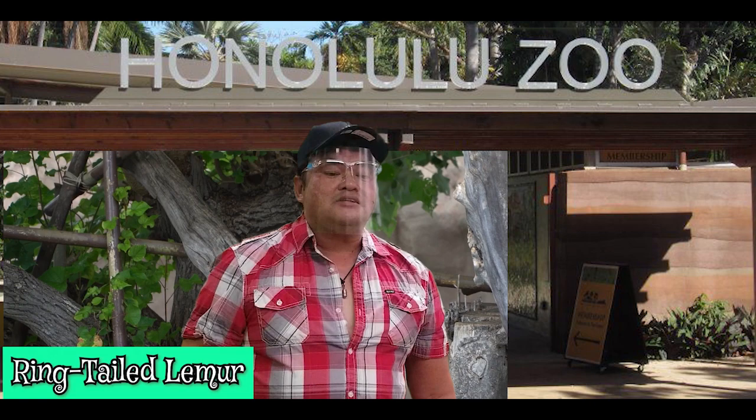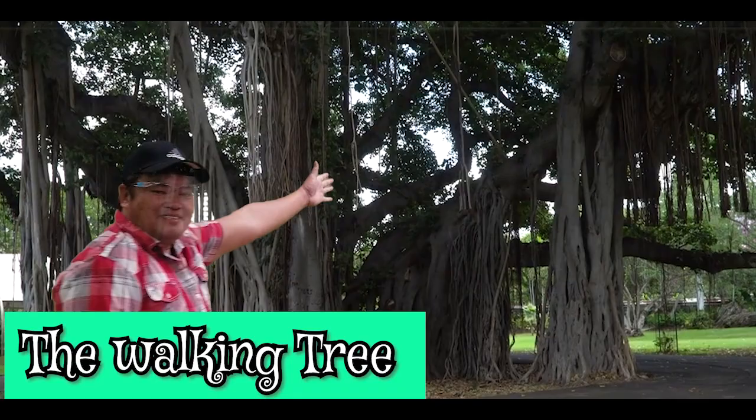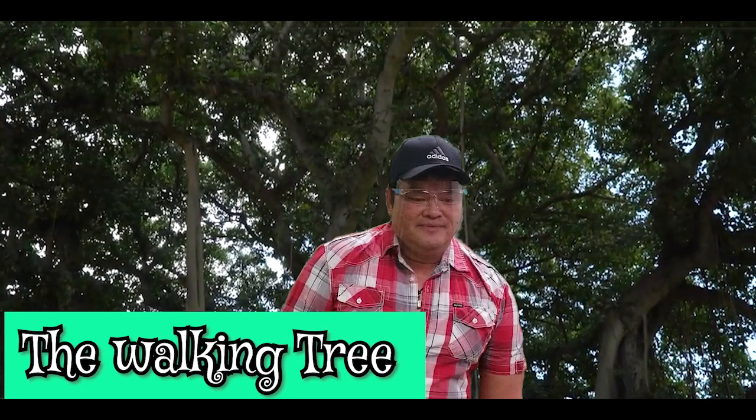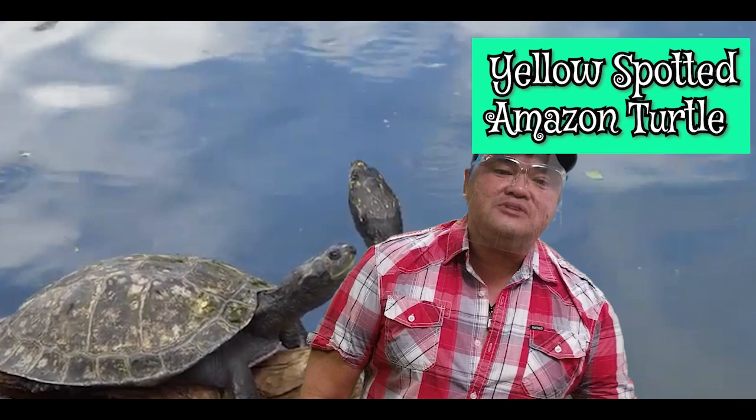The next one is called the walking tree. It is called the walking tree because of the roots sticking out of the body that make it look like legs, making it look like it's walking, especially during the windy season. The next one is the yellow-spotted Amazon turtle. It is an aquatic turtle that lives in water and feeds on fish and plant material.